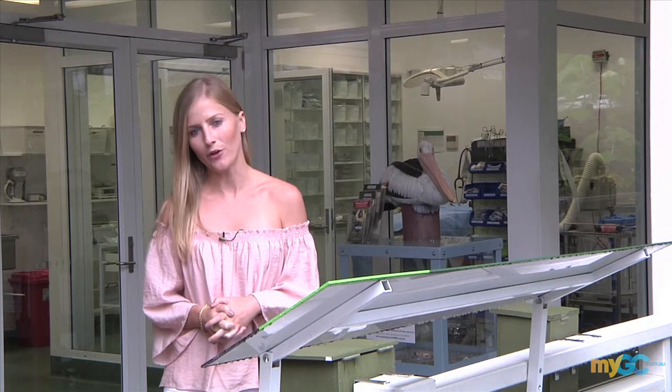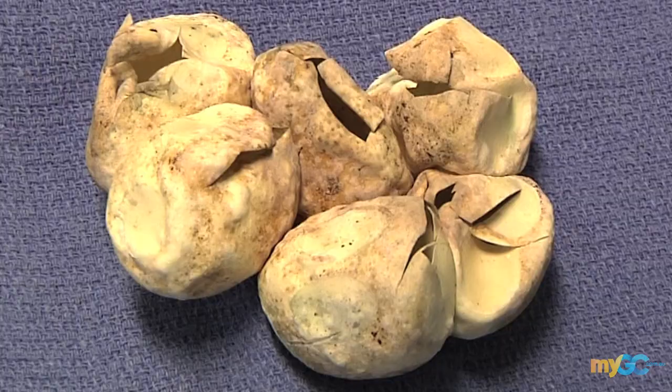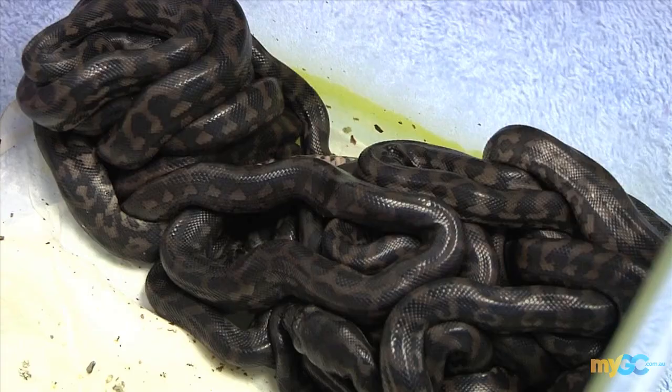Thousands of animals are treated right here at the Corrumbin Wildlife Hospital every single year. And as part of our Wildlife Wednesday on myGC.com.au, we're going to be sharing some of their stories with you.